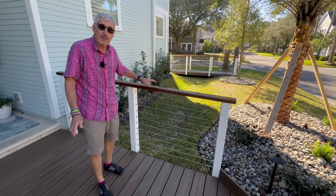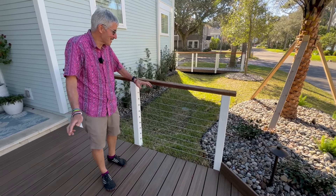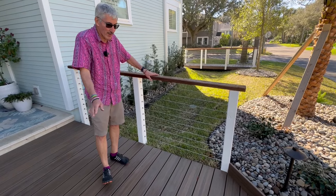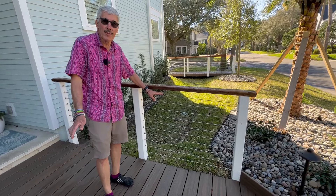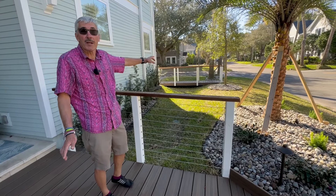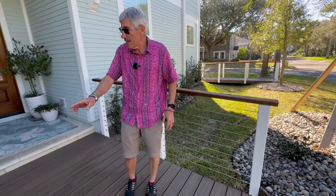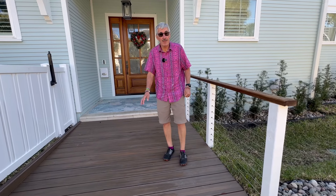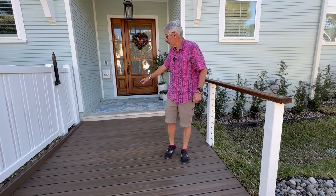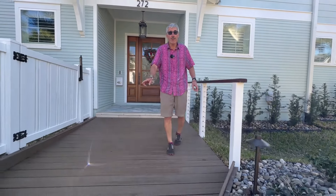We then did a handrail, because when this house was built, the city mandated holding areas for water drainage — we call them divots in the yard. The problem with the divots is they make it a little difficult to walk in the yard, so we added the walkway over them. We've got cabling so it doesn't obscure the view, particularly near the intersection, and the city appreciated that.